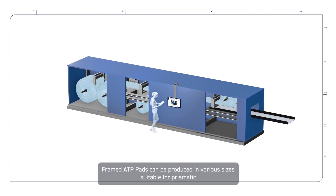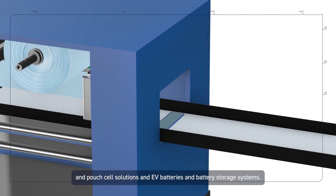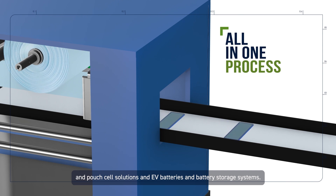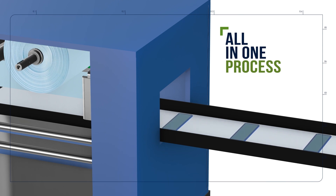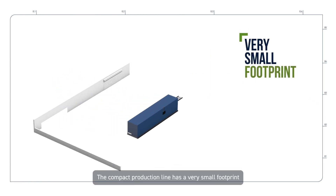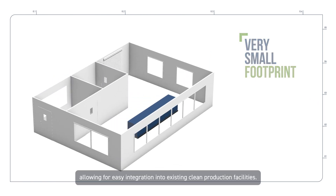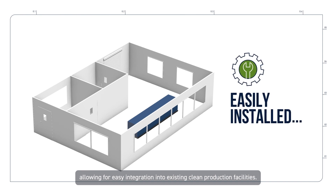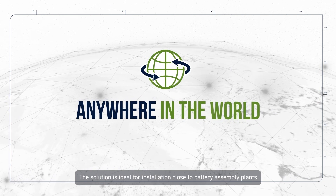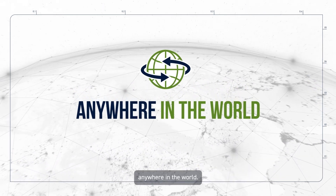Framed ATP pads can be produced in various sizes suitable for prismatic and pouch cell solutions in EV batteries and battery storage systems. The compact production line has a very small footprint, allowing for easy integration into existing clean production facilities. The solution is ideal for installation close to battery assembly plants anywhere in the world.